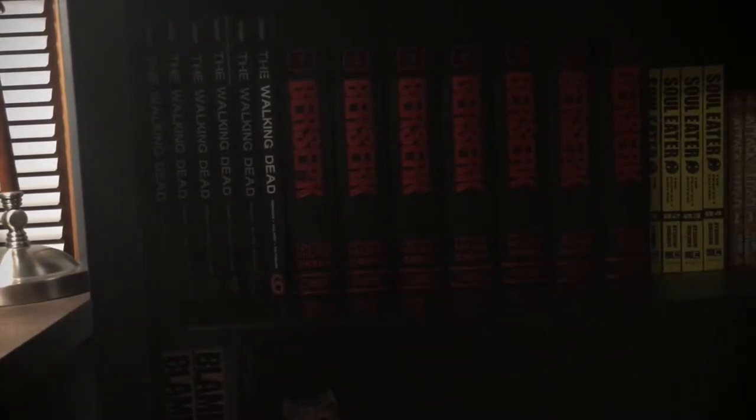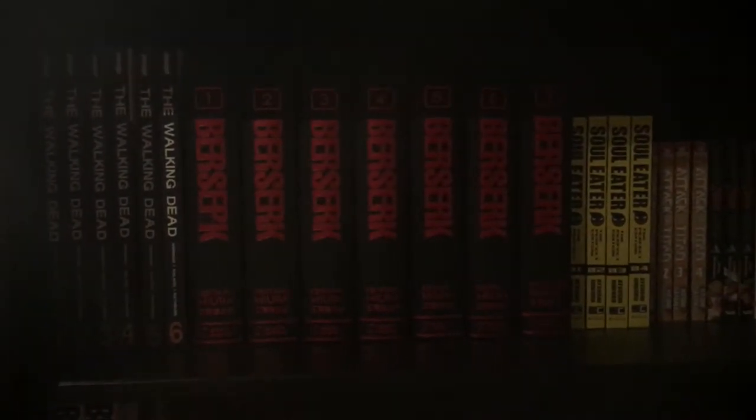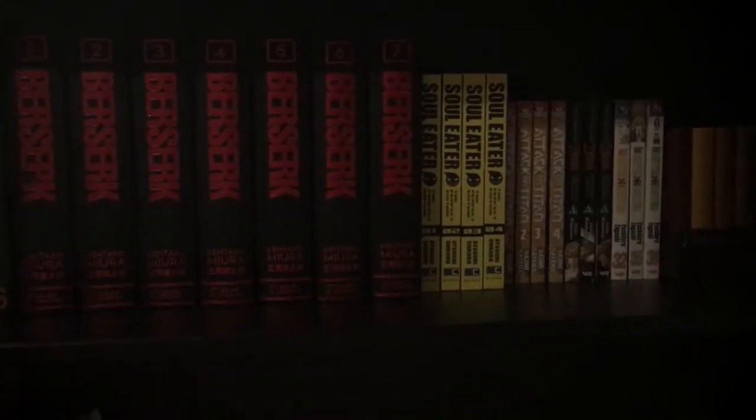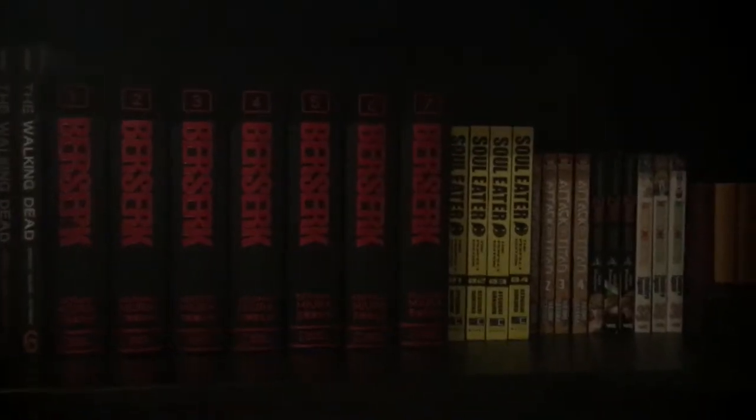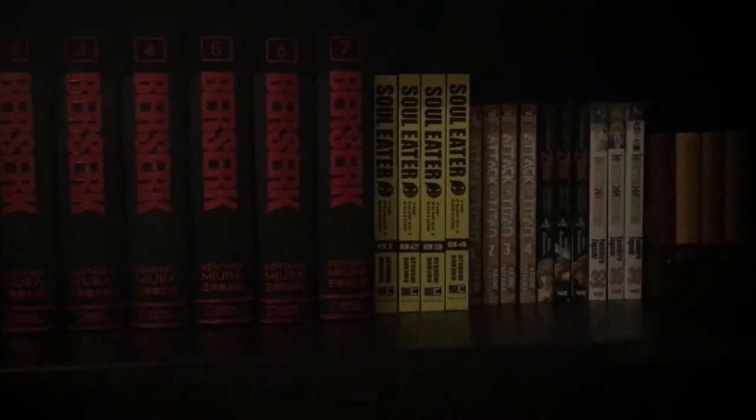And Dracula — which is not a manga, that's just a regular book. On the next shelf I have The Walking Dead 1 through 6. I think I have Berserk 1 through 7. Soul Eater Perfect Edition, which is just a nicer format — the hardcover version — 1 through 4 of that.